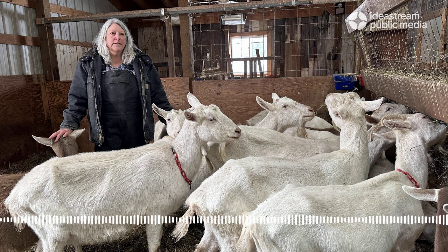Deb milks the goats twice a day with a machine, though the babies are bottle-fed. The more goats she's acquired, the more milk they produce, which is how her skincare product business started.